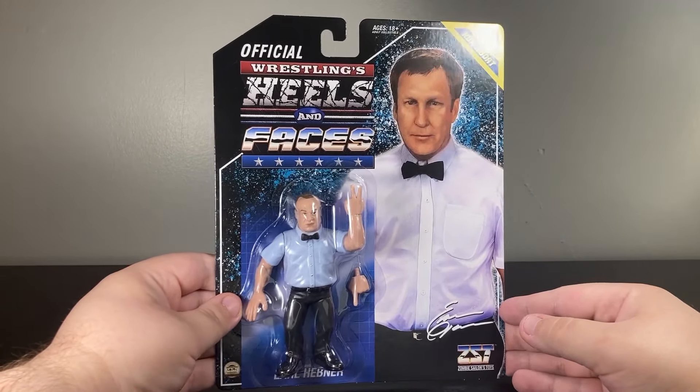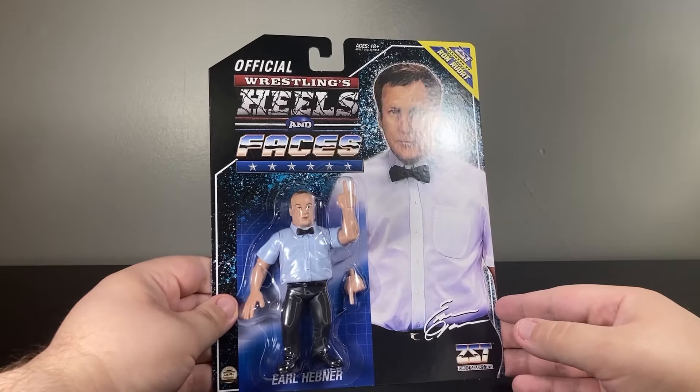I could say something about the Montreal Screwjob, and I just did. But he was also an evil twin at one point.